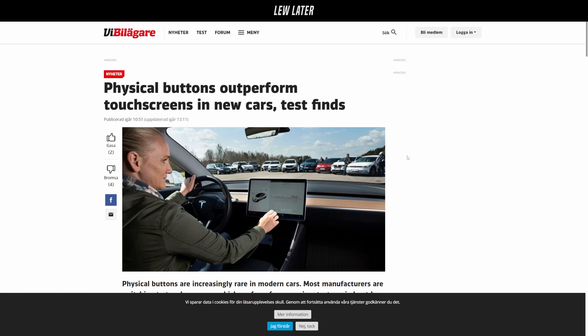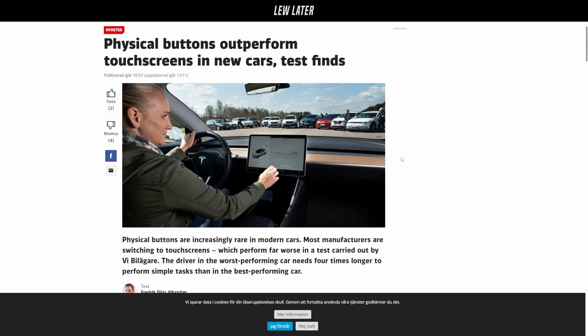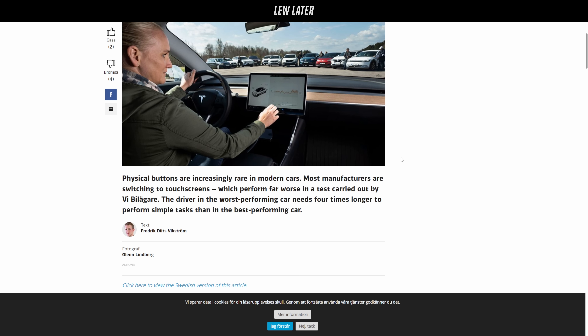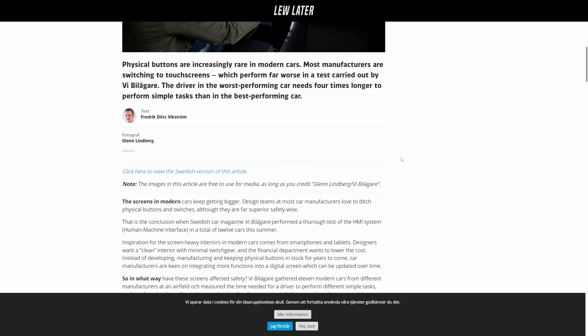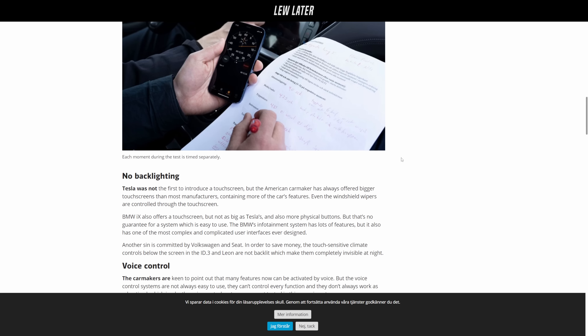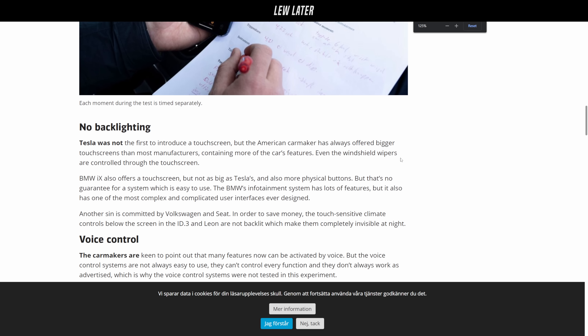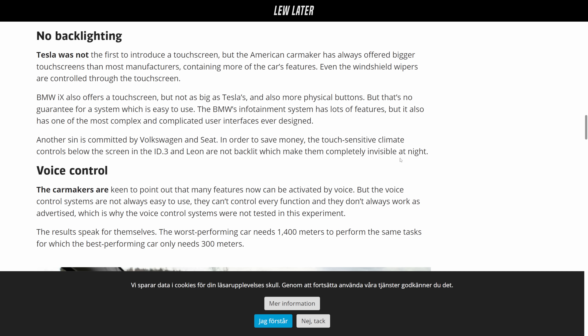In this test, what they did is they gave individual drivers a set of tasks, and they timed them — how long it takes and how much focus you have to take off the road to do the task. They included, with a bunch of modern cars, a 17-year-old Volvo V70, to see if we've become any more efficient at interacting with our cars over the last 17 years. They got 11 modern cars from different manufacturers out in an airfield and measured the time needed for a driver to perform different simple tasks, such as changing the radio station or adjusting the climate control, while the car was driving at 110 kilometers an hour, or 68 miles an hour.